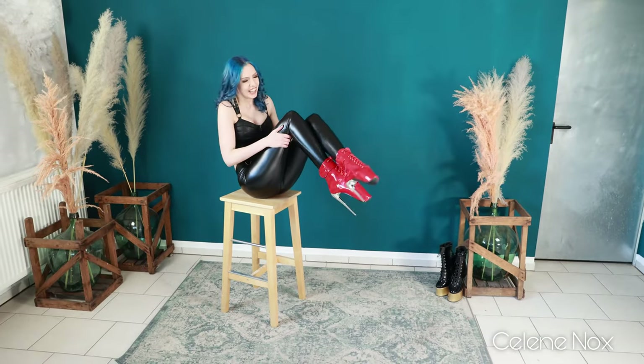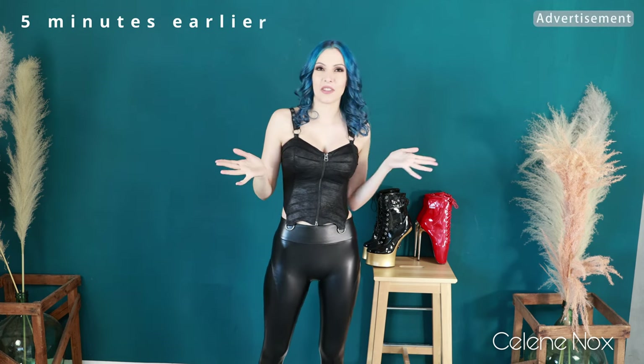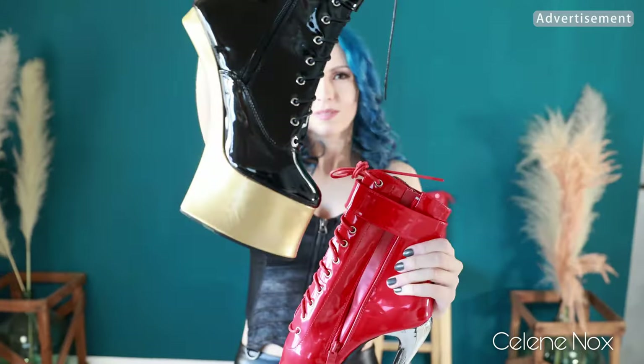Ouch, ouch, ouch! Hi everyone and welcome to another extreme shoe video here on my channel, because I have two pairs of extreme high heels — ballet boots and pony boots — and I'm going to try and walk in both of them.